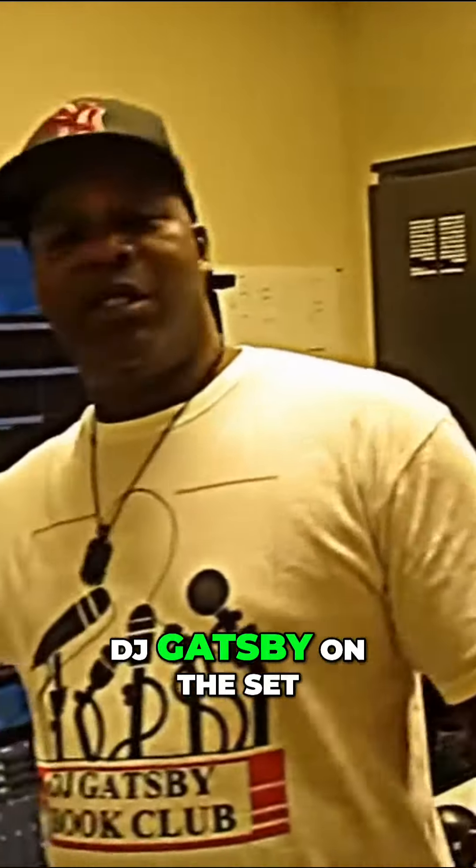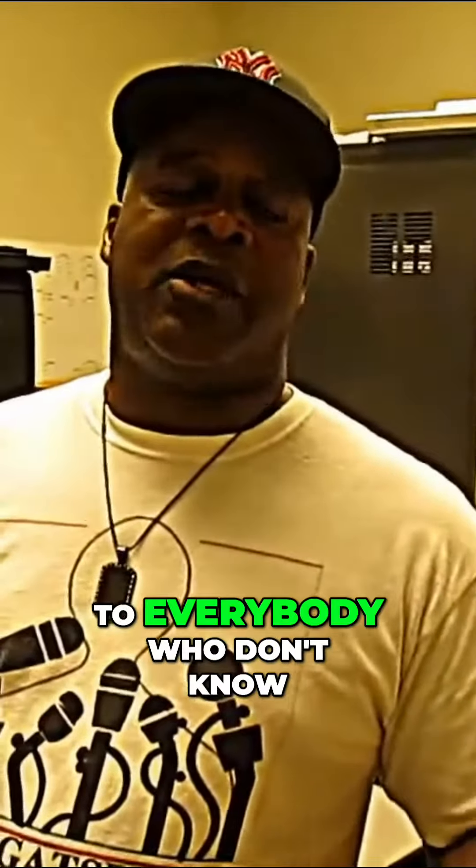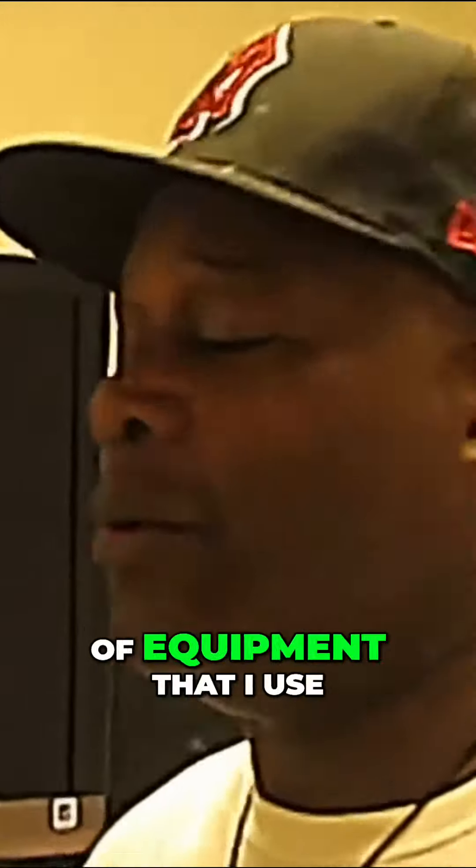DJ Gatsby on the set of the Talk Show with DJ Gatsby. Got my man Nyan Cash here filming. A little introduction to everybody who don't know exactly what I do — I'm actually the executive producer and producer for the TV show. I just want to show you a little bit of equipment that I use when I'm directing my show.